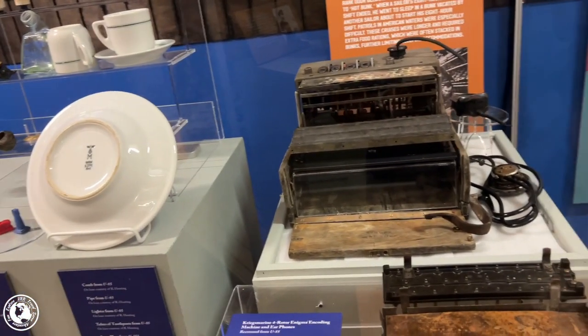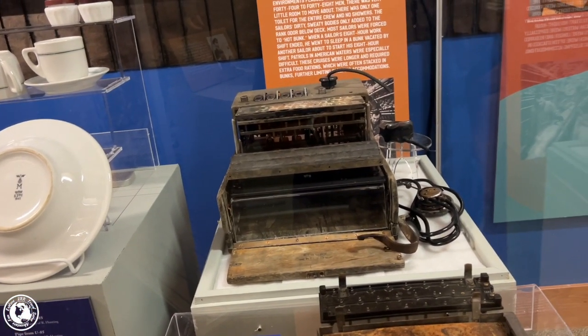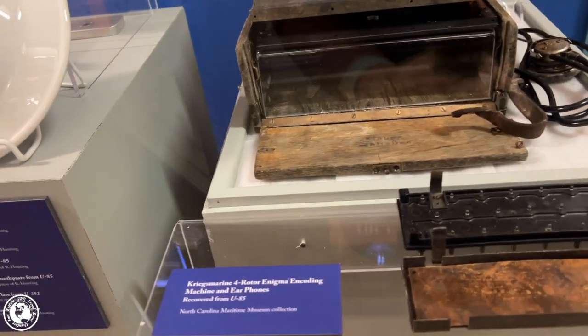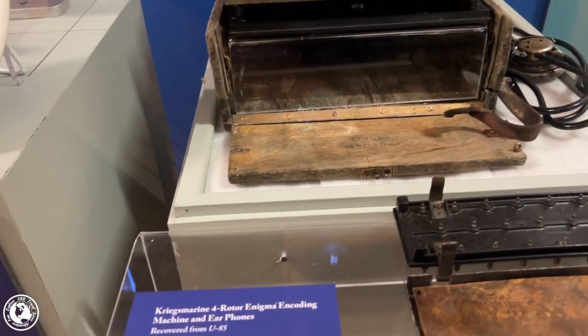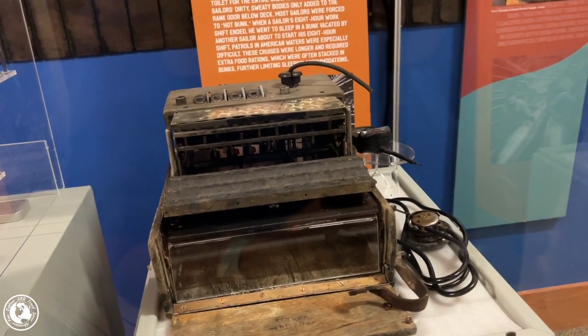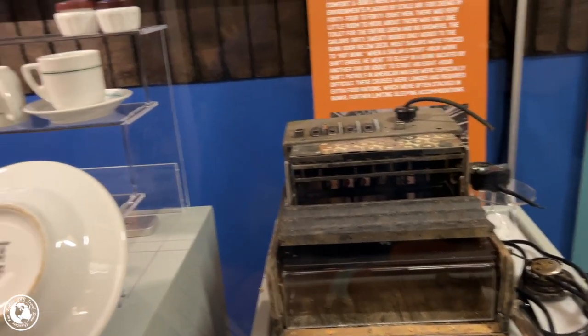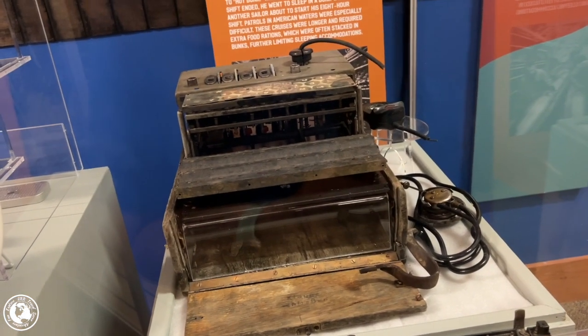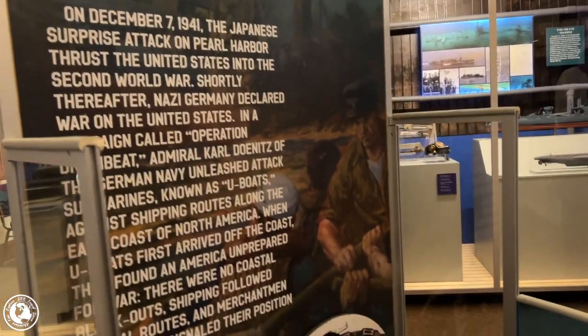Oh, was that an Enigma machine? It is! Look, this is an Enigma machine. It's here because four German submarines sank off of Cape Hatteras — Operation Drumbeat.